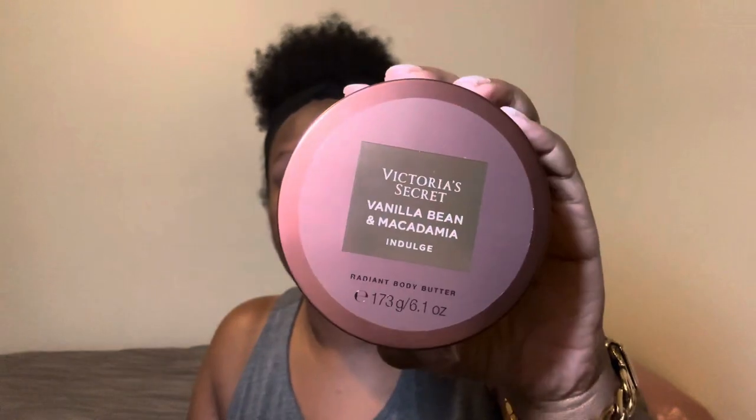And then I'm going in with their body butter. It smells really nice — it's a light scent, doesn't smell overpowering or too strong. That's what we're going in with for moisture.